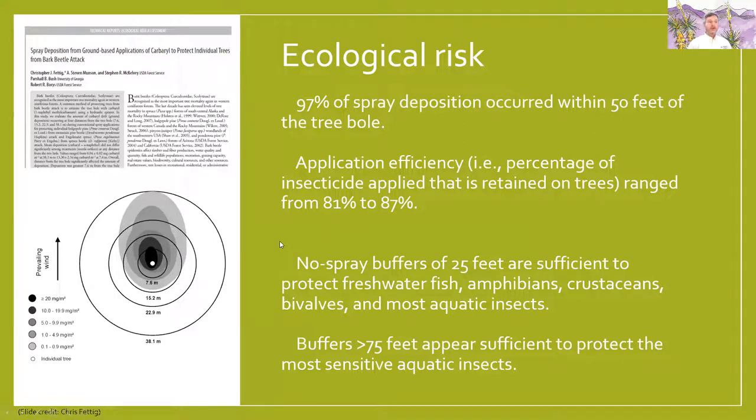A little bit about the ecological risk from the research: 97% of the spray deposition occurs within 50 feet of the tree bole when they do spraying. The application efficiency — the percentage that is applied and retained on the tree — is between 81 and 87%, so most of it stays on that tree. A no-spray buffer should be at least 25 feet to protect freshwater fish, amphibians, crustaceans, and aquatic insects. Buffers of greater than 75 feet appear to be sufficient to protect aquatic insects.